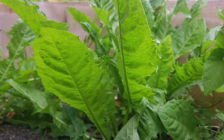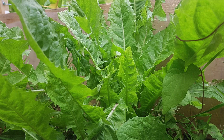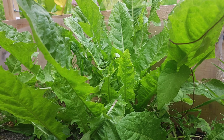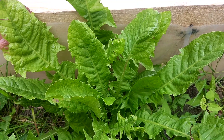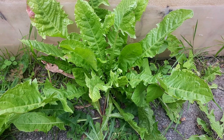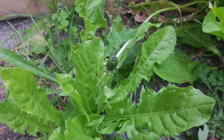Dandelions are edible. The greens are very high in vitamin A and K, antioxidants that boost your health, beta-carotene that helps prevent premature cell aging and cancer, and also contain lots of calcium and iron, to name a few. The leaves of the dandelion contain more protein than spinach.